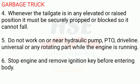4. Whenever the tailgate is in any elevated or raised position, it must be securely propped or blocked so it cannot fall. 5. Do not work on or near hydraulic pump, PTO, driveline, universal, or any rotating part while the engine is running.